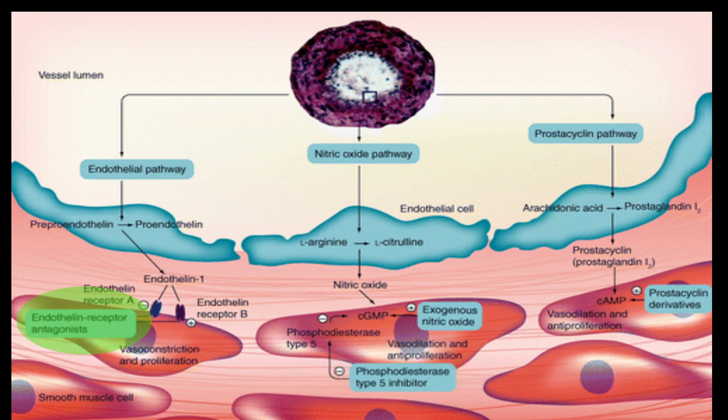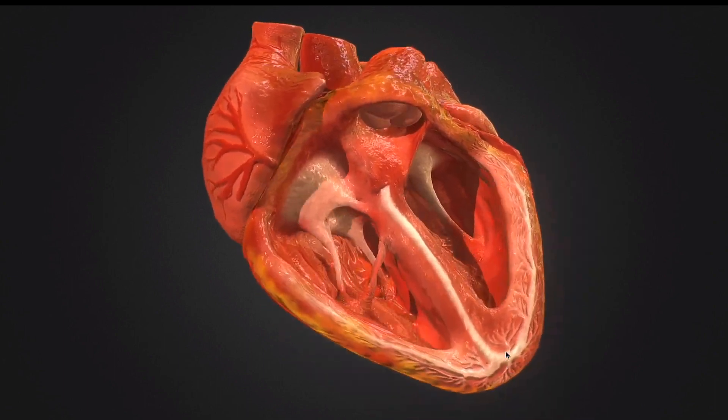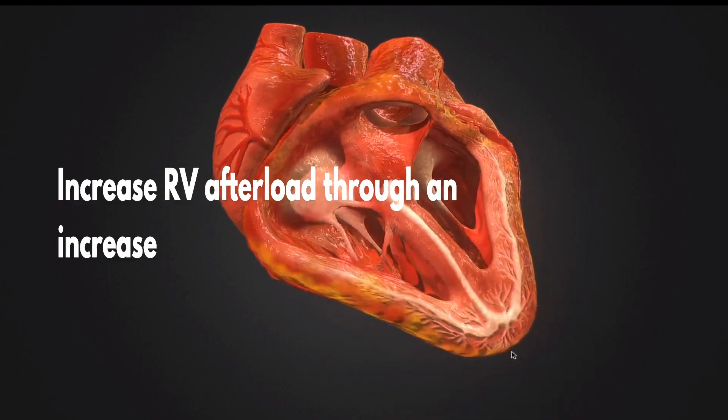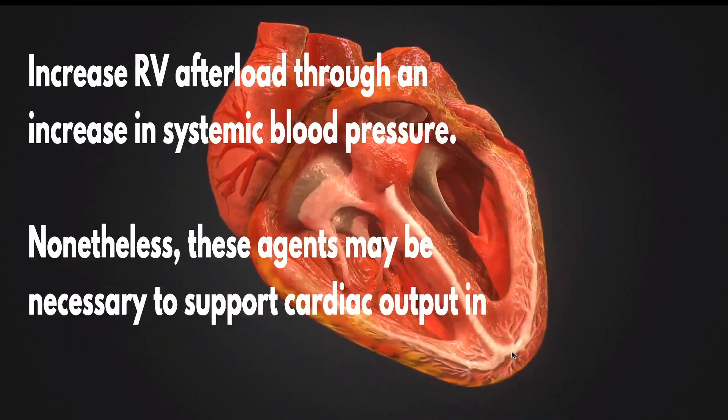Endothelin receptor antagonists and calcium channel blockers are not recommended due to their potential negative effects on the failing RV. The administration of any therapeutic agent must be guided by a detailed understanding of the patient's hemodynamic status and underlying pathophysiology, combined with an assessment of the potential benefits and risks of each therapeutic strategy.